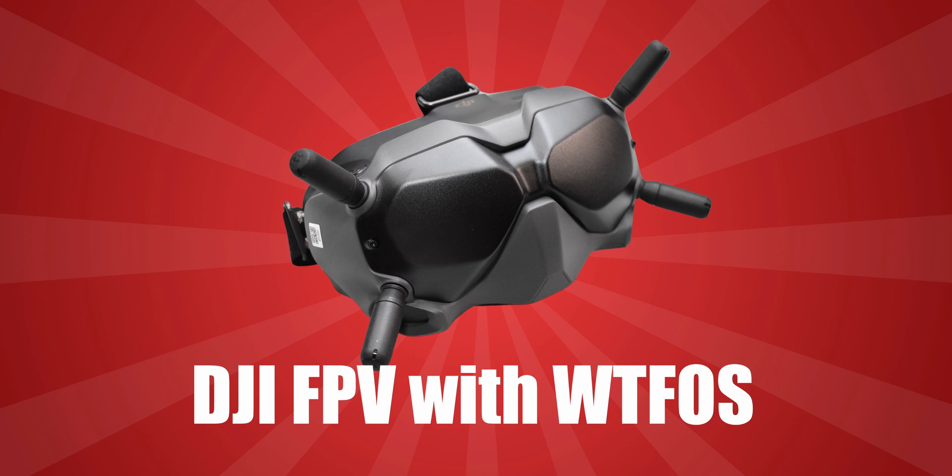Hit the like button and write in the comments what your preferred FPV system is and why — let's see what the community thinks. Next on the list is the DJI FPV system. Quick disclaimer: the features, pros and cons of the DJI FPV system will be presented assuming you have WTFOS installed. WTFOS is a game changer for the DJI FPV system — it removes some, not all, but some of the biggest problems, mainly the OSD. In my opinion the DJI FPV system is more expensive than analog, period.